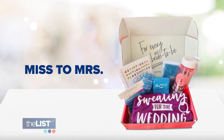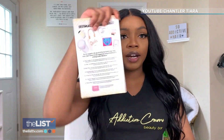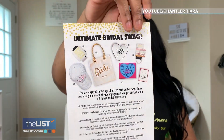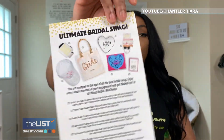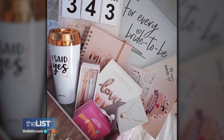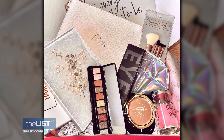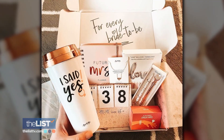First up, Miss to Mrs. Whenever you open it up, like always, they have the card at the front of the box, and it's going to show basically everything that you should expect to see. Brides can get up to nine themed boxes that will help with the big day. Themes include wedding day essentials and let's plan this.